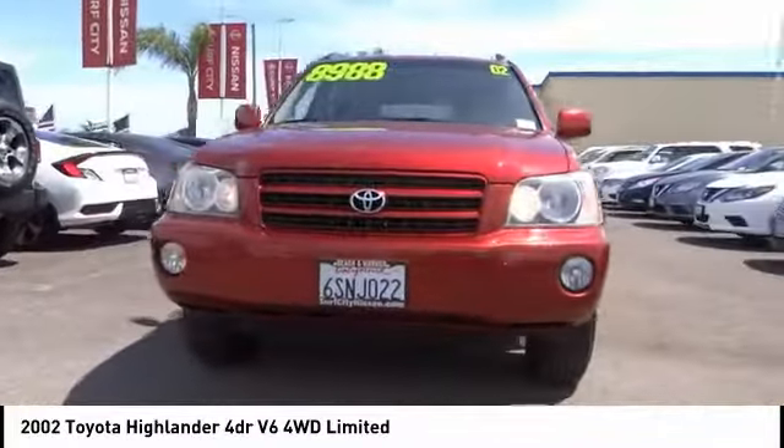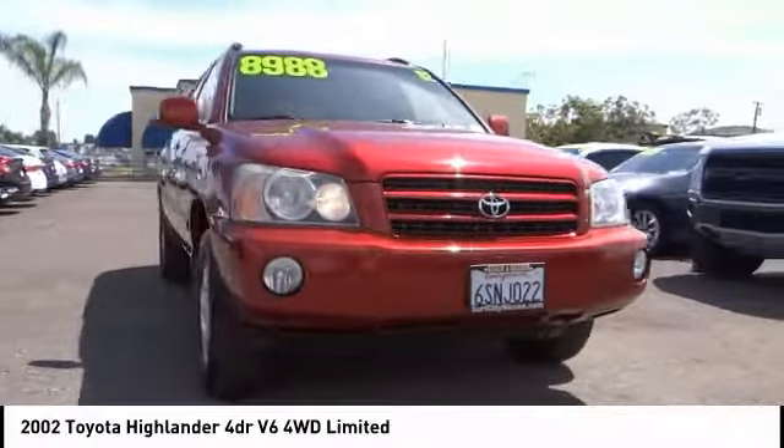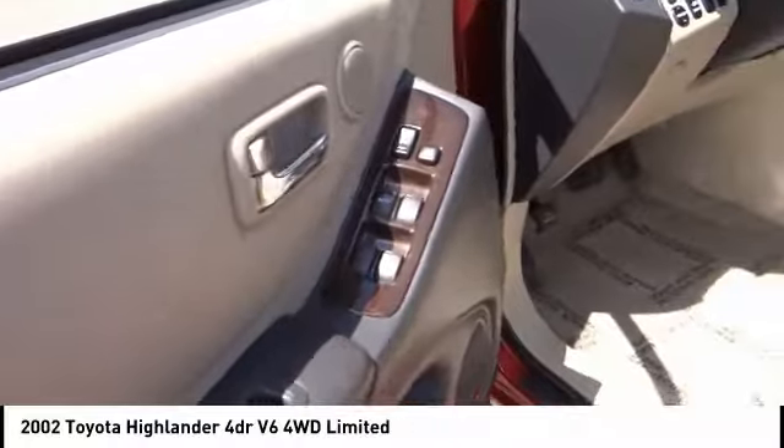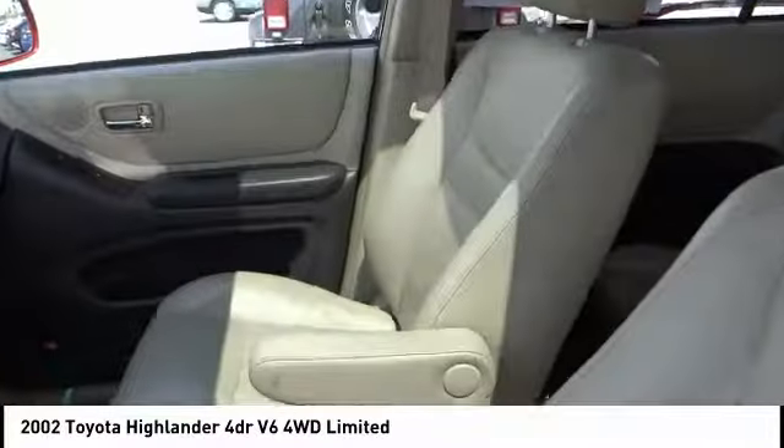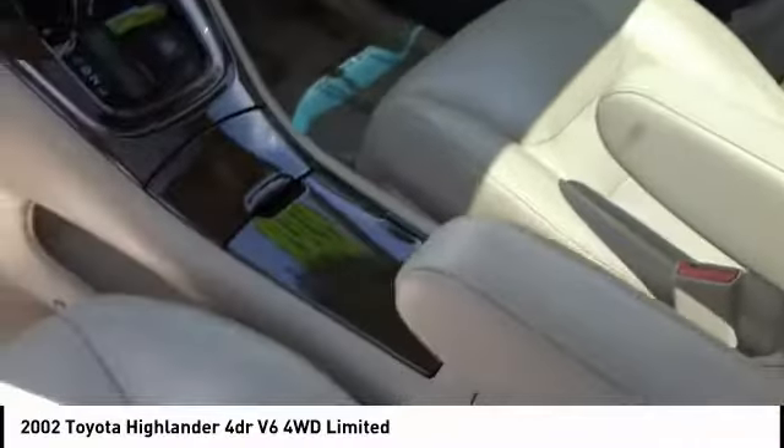Here are some of this vehicle's great options: four-wheel drive, heated mirrors, aluminum wheels, rear spoiler, intermittent wipers, daytime running lights, engine immobilizer, four-wheel disc brakes, fog lamps, and privacy glass.